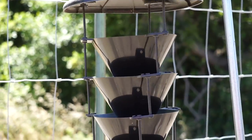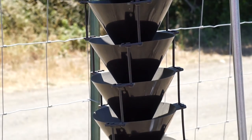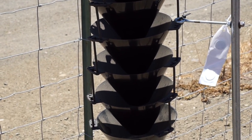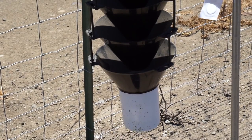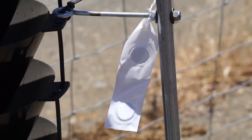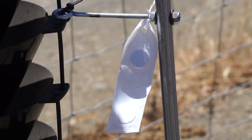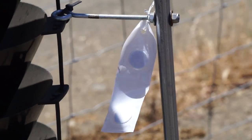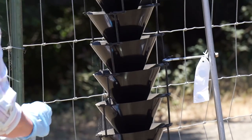We only have a few traps currently out that are serviced by our department. Cal Fire also has traps out that they are servicing. We are currently looking for more sites to place these traps. Some places that would be of interest to us would be where firewood is being received throughout the county and where green waste is being received throughout the county, as those are the main ways that the insect is spread.